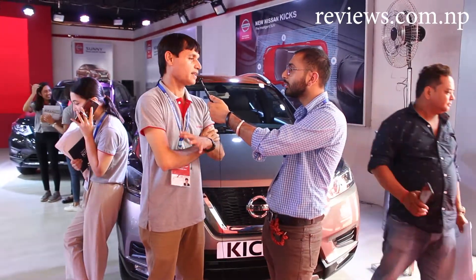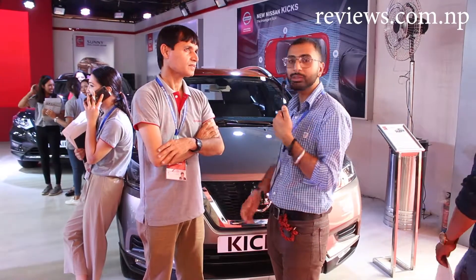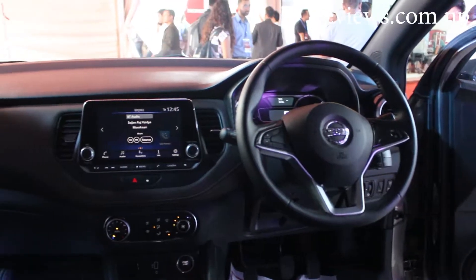We have a lot of customer interest in power pickup. We will also prepare a diesel engine option for customers. Regarding test drives — yes, there are a lot of test drives, and you can see them happening.